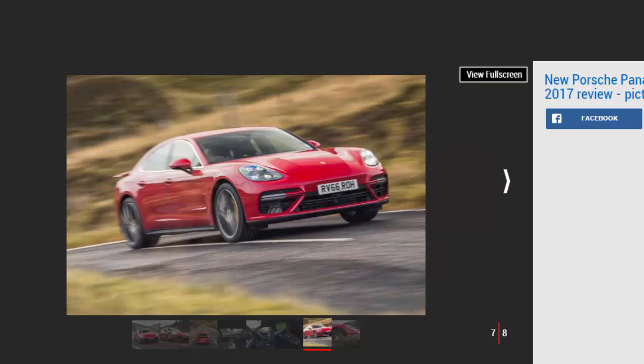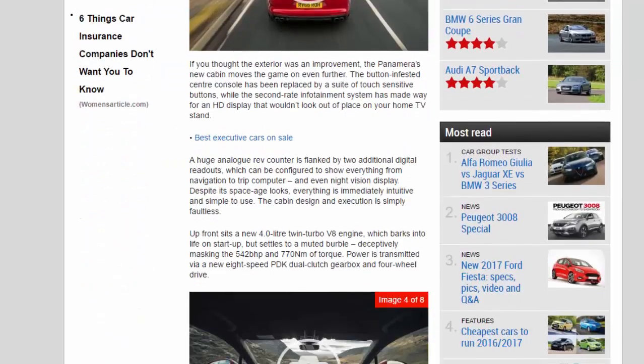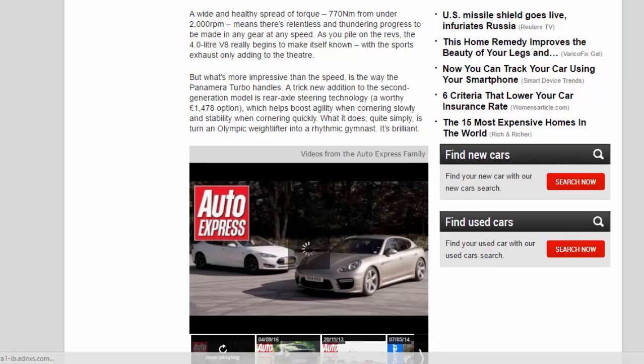Up front sits a new 4.0-litre twin-turbo V8 engine, which barks into life on startup but settles to a muted burble, deceptively masking the 542BHP and 770Nm of torque. Power is transmitted via a new 8-speed PDK dual-clutch gearbox and four-wheel drive. With a driver on board, the new saloon breaks the 2,000 kilogram barrier, yet nothing that is this heavy, practical, or comfortable moves as quickly as a Panamera Turbo. Engage launch control and it'll sprint from 0 to 62mph in 3.6 seconds. If you've got enough space, you'll hit 190mph. A wide and healthy spread of torque — 770Nm from under 2,000RPM — means there's relentless and thundering progress to be made in any gear at any speed.